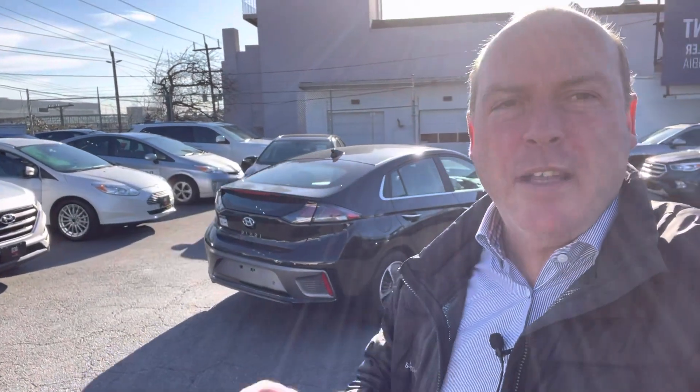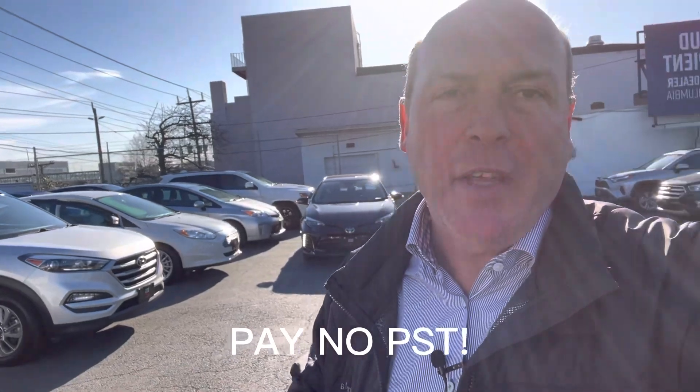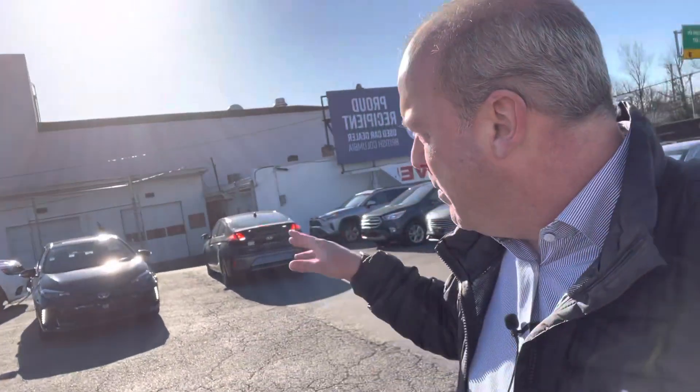Hey Hope, sorry for the long video — a couple of things I forgot to mention. When you buy a plug-in vehicle, you don't pay PST, so you're going to save yourself 8% in taxes. And any plug-in vehicle has the OK sticker, which allows you to drive in the HOV lane. Talk to you soon.